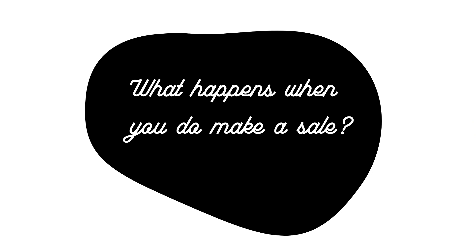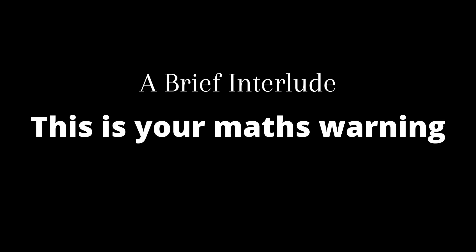So when you do make a sale, let's talk about what happens then. Hi, Editing Lucy here — this is just your warning that things are about to get quite mathy. If this is not your cup of tea, I will leave a timestamp in the description so you can skip ahead to the part where I share the tool that does all the work and the maths for you. But if you do fancy learning what goes on with the numbers, then keep watching and welcome to Maths Lessons with Lucy.